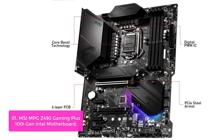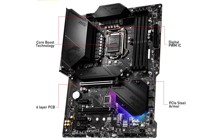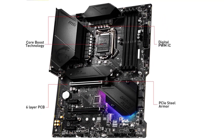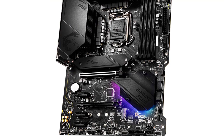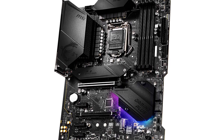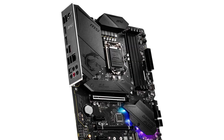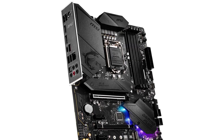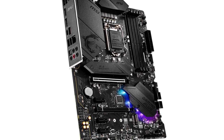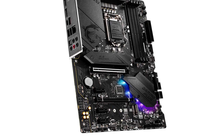The MSI MPG Z490 Gaming Plus is the perfect upgrade within your gaming PC. It features a powerful M.2 Turbo PCIe solution for ultimate performance and bandwidth for high-speed storage devices. With support for up to 128 GB of DDR4 RAM at 4,800 MHz, this motherboard will suit your needs with ease. Twin Turbo M.2 with M.2 Shield Frozr delivers transfer speeds of up to 32 GB/s. Core Boost technology's precise digital power design ensures that your system never misses a beat, no matter how long you push it.